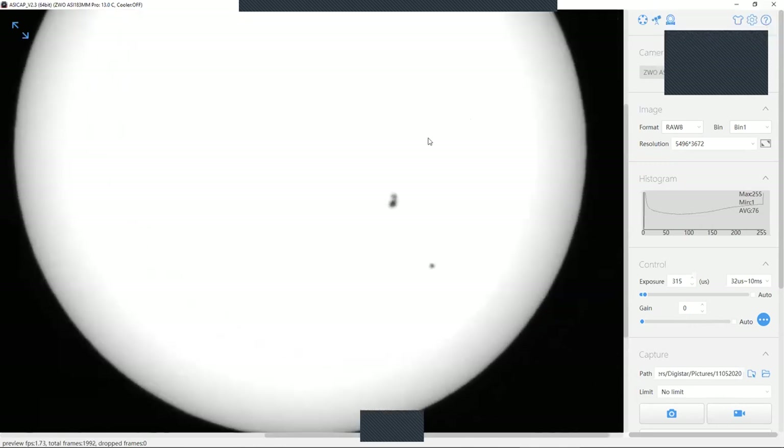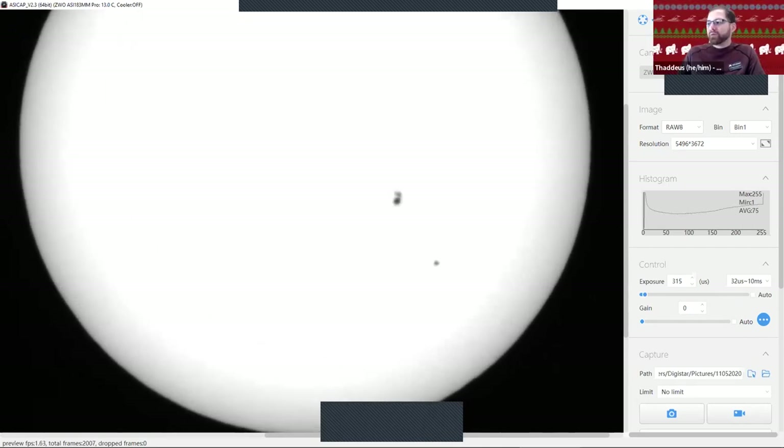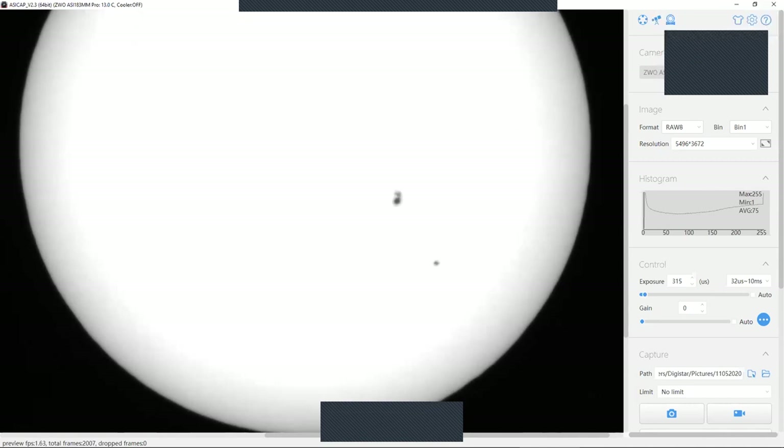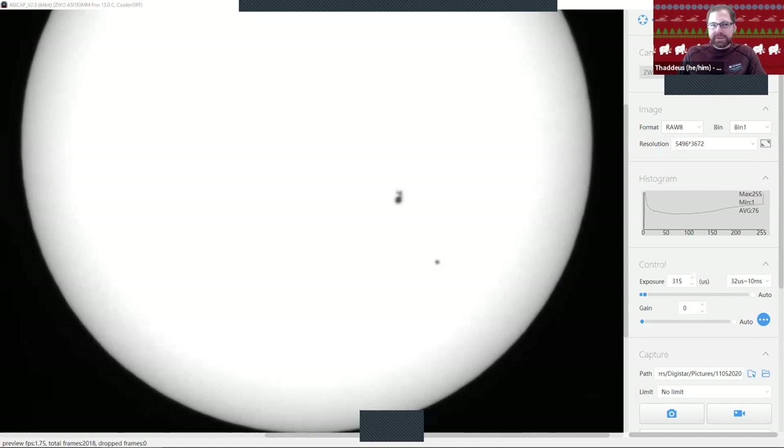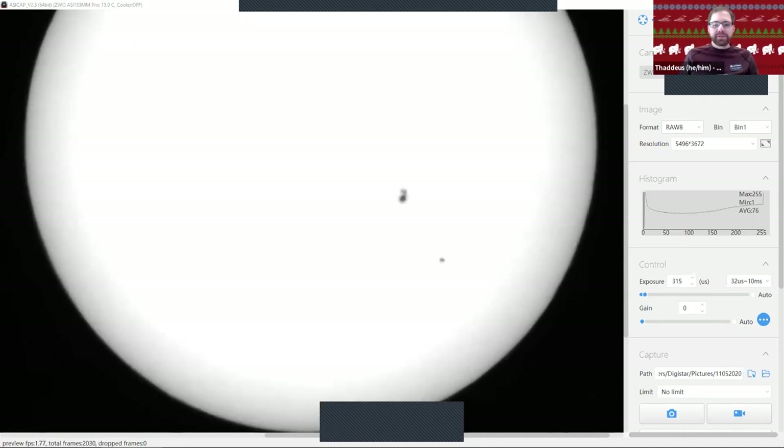We have our first question from Tim. Tim is wondering if we will notice any effects on earth from these particular sunspots. Great question. We actually already have — not from this particular sunspot, but we have noticed in the past few weeks, with some of the other sunspot groupings, we have seen some really intense flares and coronal mass ejections.